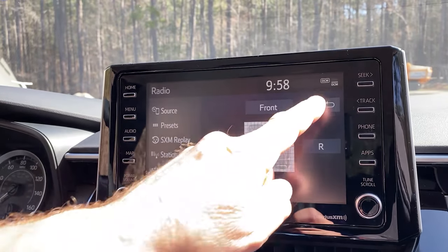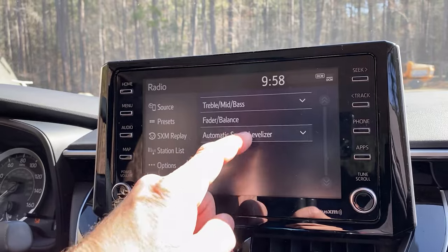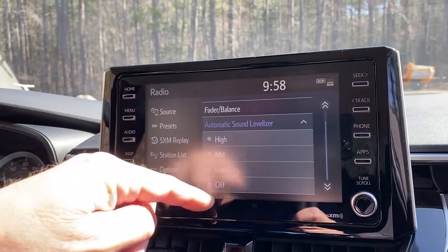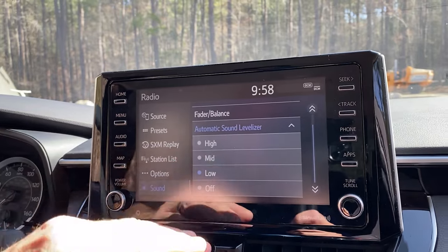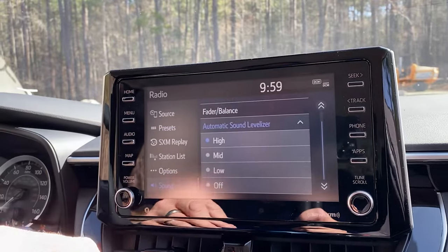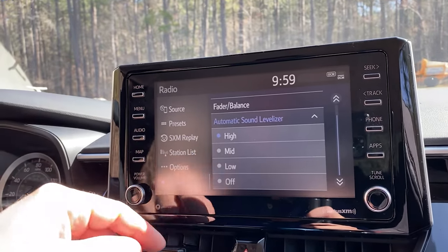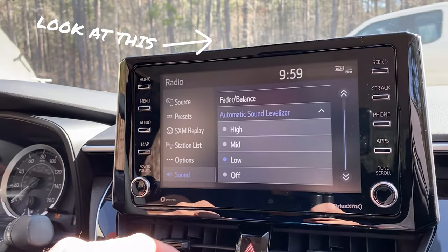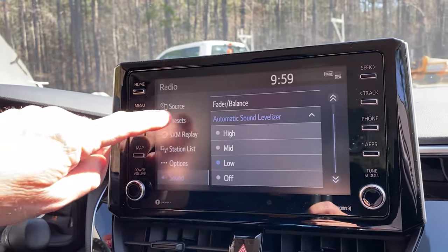And then auto sound levelizer — that's going to raise the volume of the radio based on how fast you're going. So this is going to increase it a slight amount, but not tremendously. If you really want to crank the bass, turn up the treble, you can do that as you get up to highway speed. We'll keep it right here as Toyota thinks that's a good way to do it.